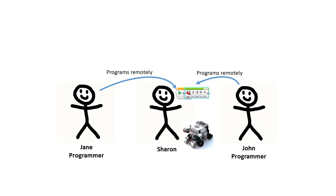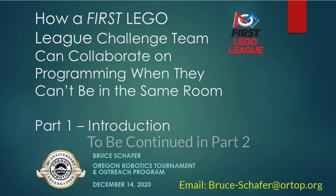Remote Desktop can also be used for meetings of several team members with or without coaches. For instance, one team member can play the role that the coach plays in my demonstration. Several team members can be on the video call taking turns using Remote Desktop to program the robot.